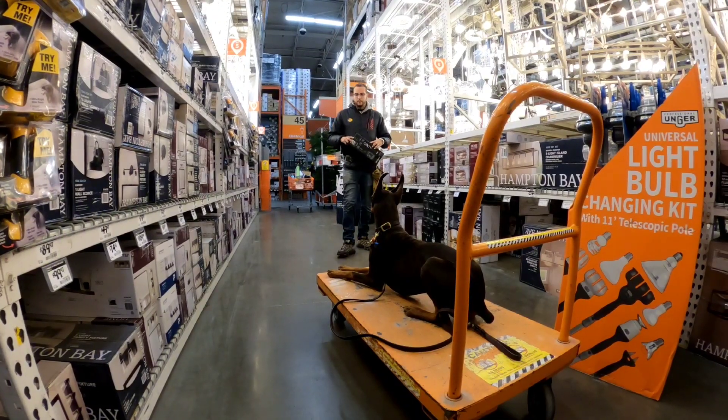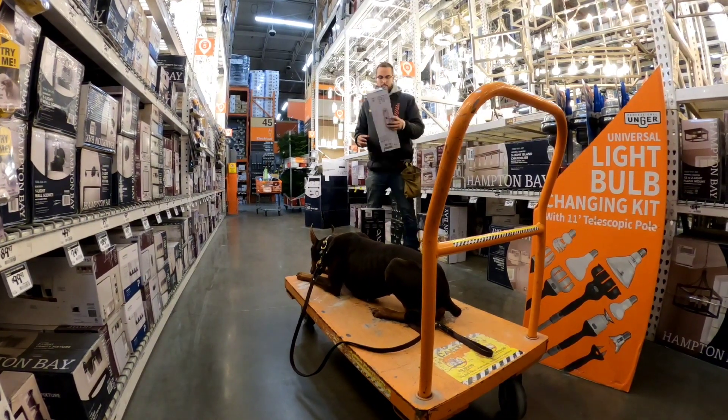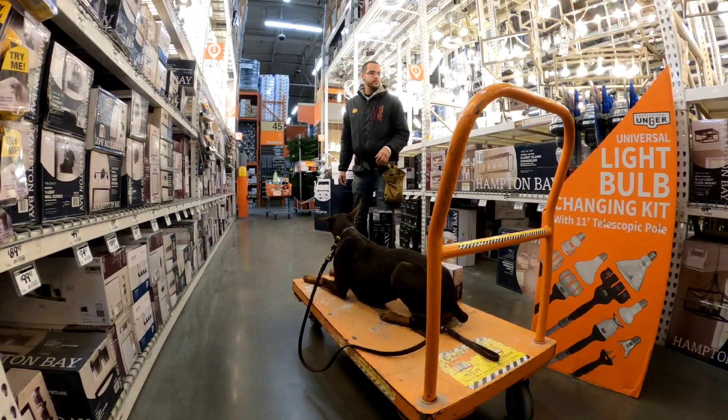Now I'm pretending that I'm shopping, so I'm going to put various items next to her, but she still has to hold the down. I don't want her breaking the down, so we're practicing staying in your behavior. If I tell you down, don't move unless I recall you.